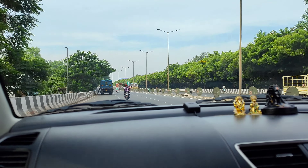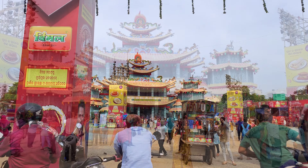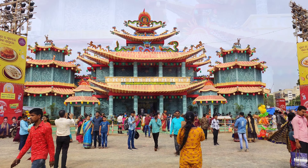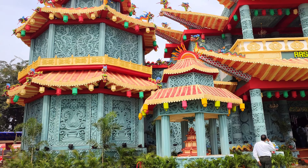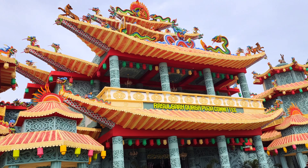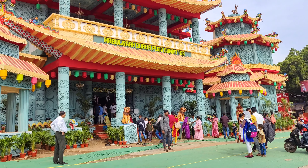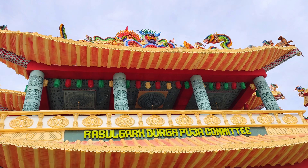First of all, we are going to Rasulgarh. So here we are at Rasulgarh and this is a beautiful pandal. This is a Buddhist temple of Taiwan — it's an exact replica. The color combination is very unique and I haven't seen anything like this.